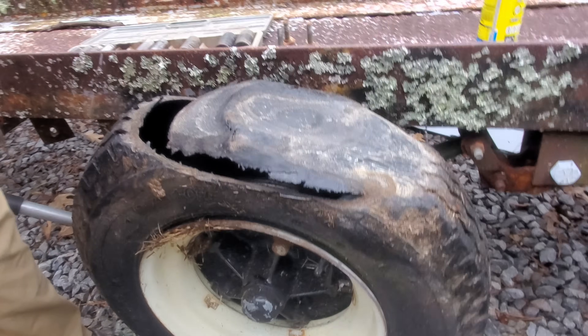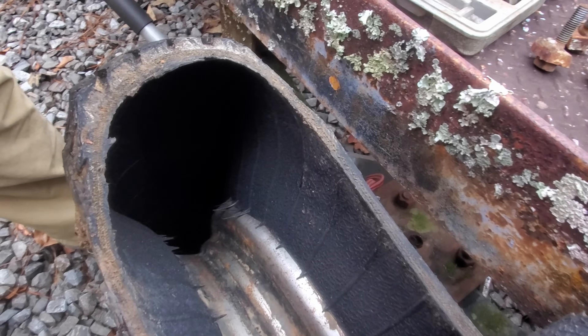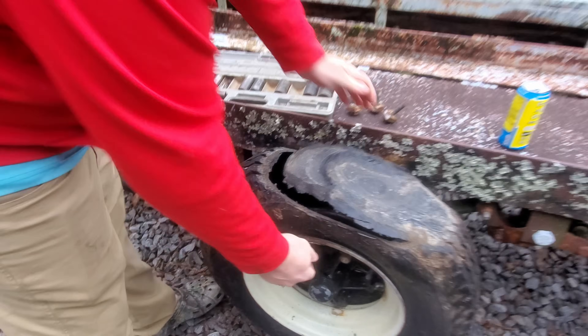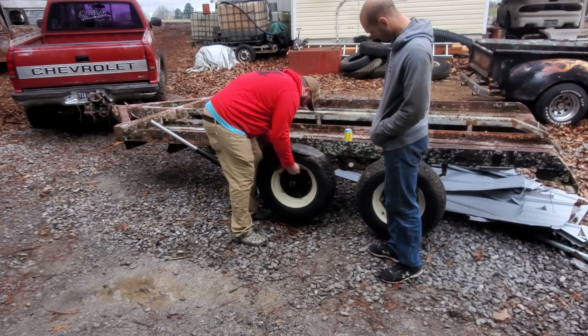I think I might have flat spotted it just a wee bit in here. What do you think? You ever seen down in a tire with it still on the wheel? Yep, there you go. We're going to pull that off and then keep on going down the road to go get some speed racks.